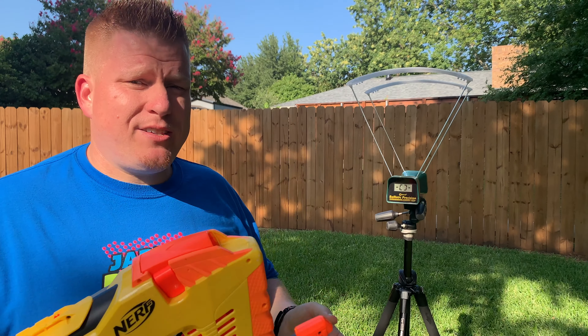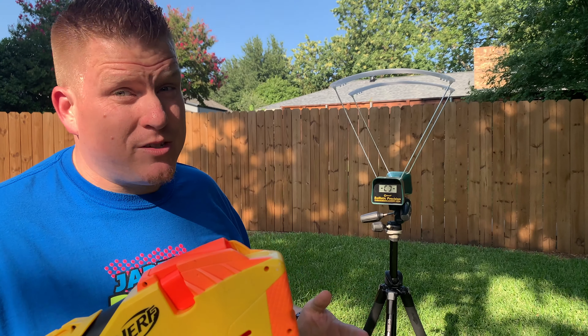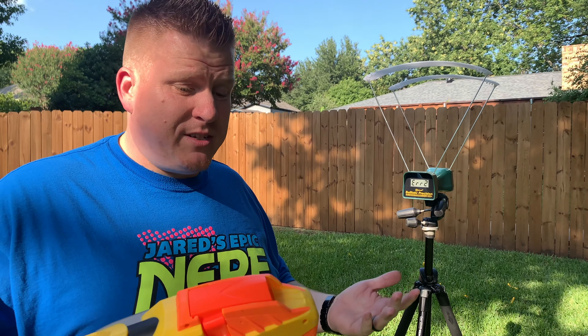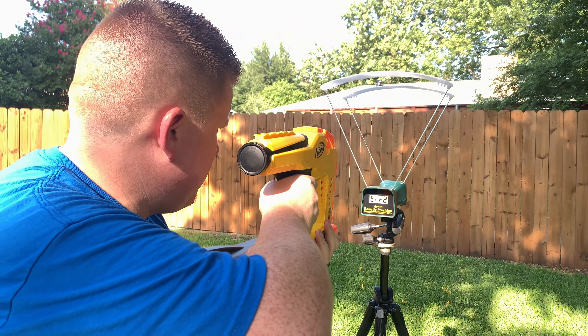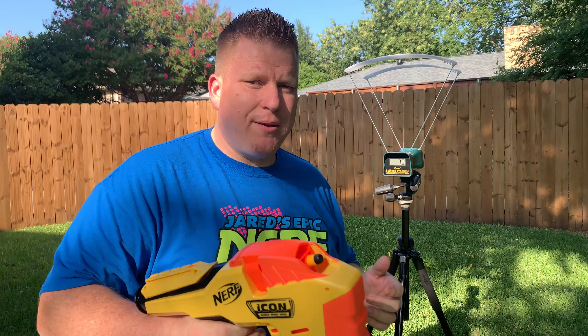This is a chrono test of the original 2007 Magstrike. Full disclosure, I don't even know if this is going to work. That obviously didn't work last time, so now we're going to shoot just one dart out and see if that'll work. Here's a single shot out of the 2019 Icon Magstrike.